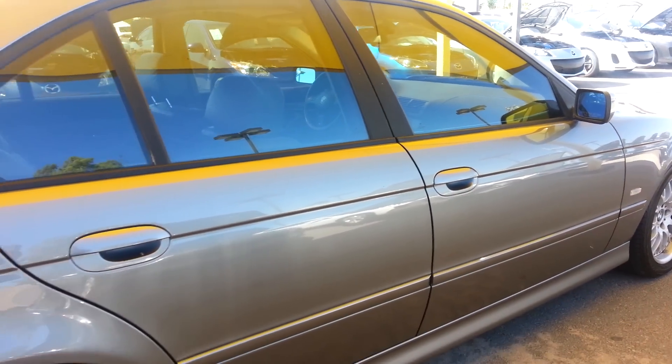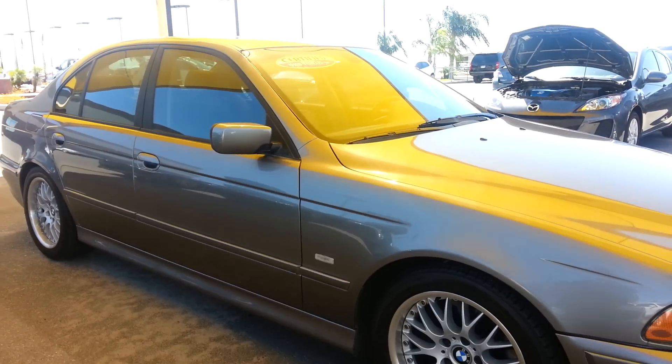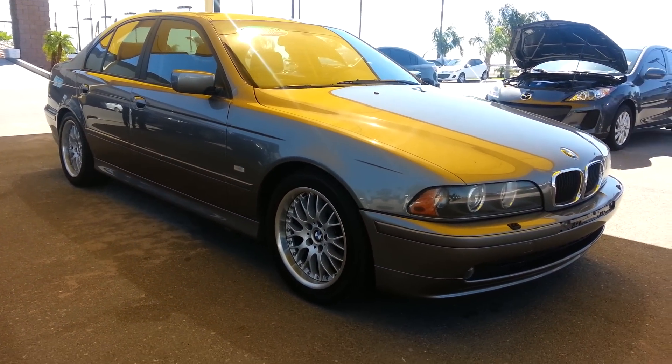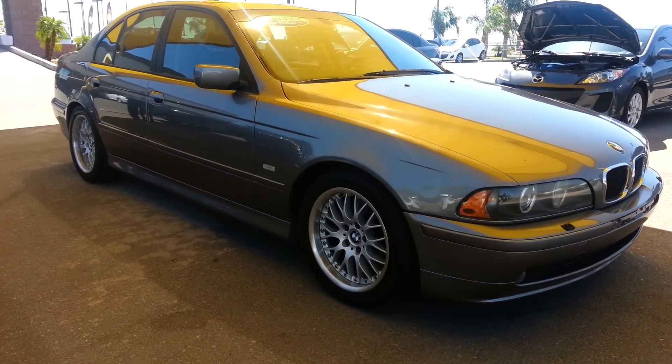Probably the only thing I will apologize for is that little ding right there — you see that? That's it. Other than that, you have a fine car here. If you'd like to get a hold of me, my number is area code 928-446-4536. Again, thank you so much for taking the time to look at my video. Have a great day.